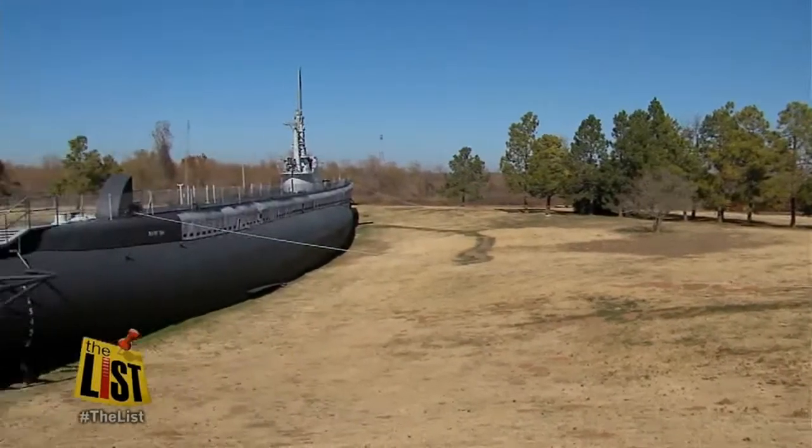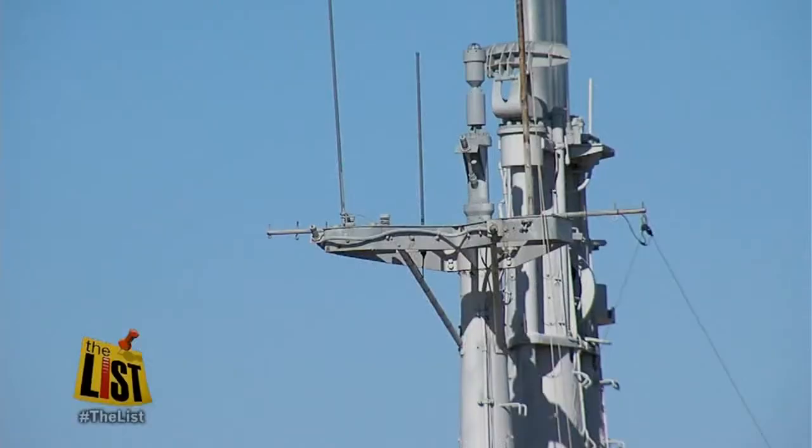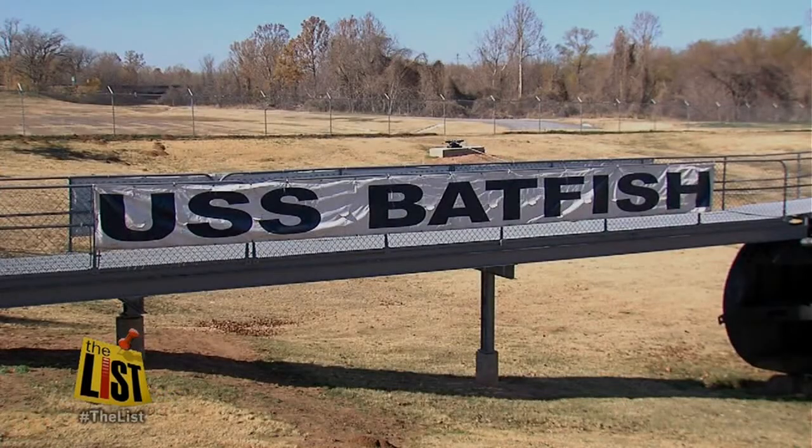A field near Muskogee, Oklahoma, isn't where you'd expect to find a decorated World War II submarine. But that's exactly where the USS Batfish sits.